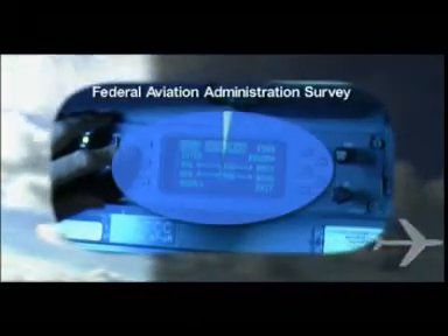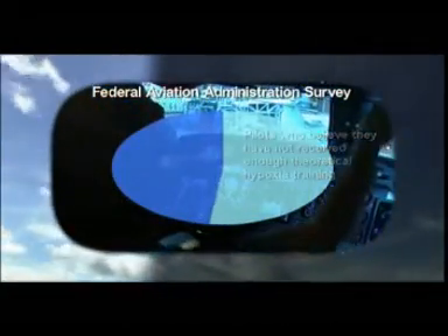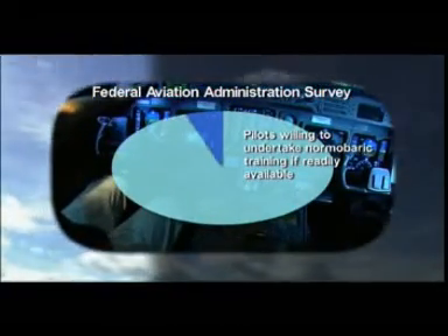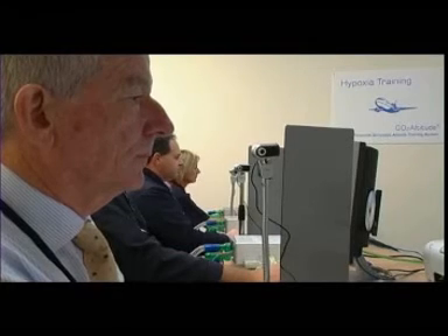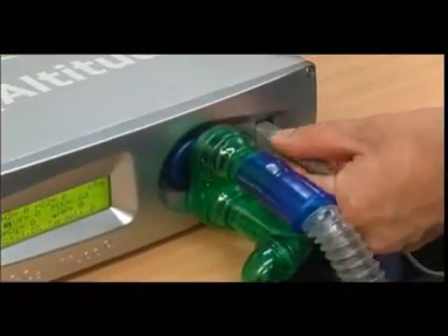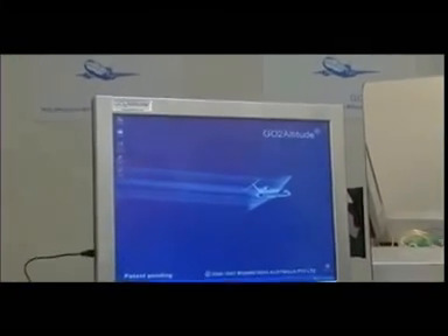A survey conducted by the Federal Aviation Administration found that more than half of pilots believe they have not received sufficient hypoxia training via theoretical means, and nearly all pilots surveyed would undertake practical normobaric training if it was readily available. The Go To Altitude system offers an efficient educational experience that places a minimal burden on training resources. It is available with any number of training seats, easily providing capacity for recurrent training of all flight personnel. Installation and on-site operator training is provided, and maintenance plans are available. The system can be customised to suit the specific training requirements of any organisation.